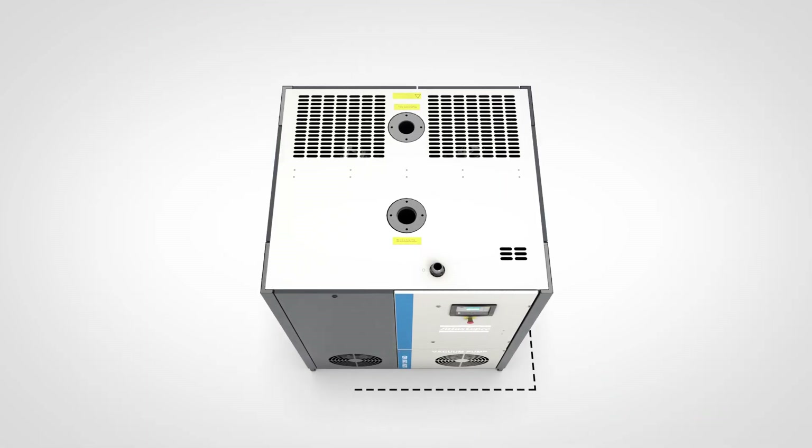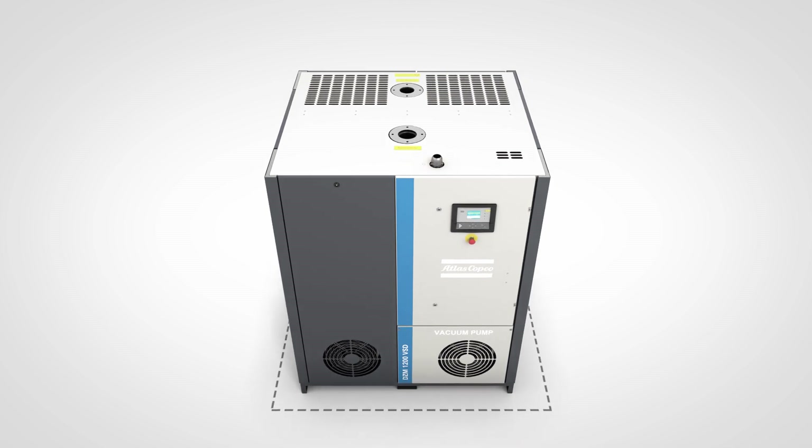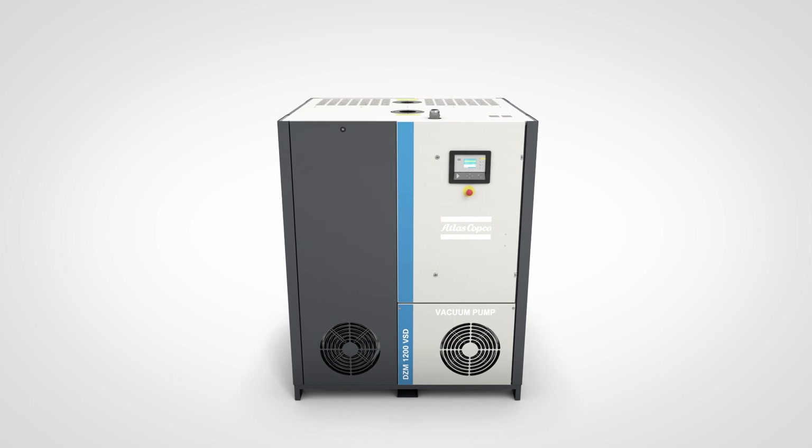Its footprint is economical, but the DZM packs a lot of pumping power. This systemized solution is built according to Atlas Copco's tried and tested compressor design principles.